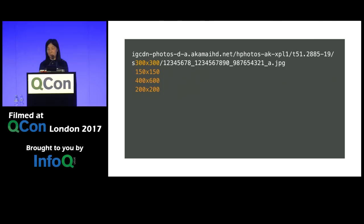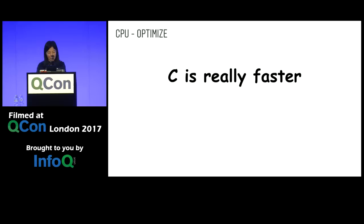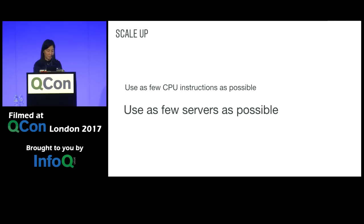We have numerous such optimization examples with the visibility into the code base. We also identified a number of functions that are used extensively, are pretty stable, and don't have a lot of iteration on top of them. We Cythonized these functions or used C++ implementations to speed up execution, and we were able to significantly reduce CPU instruction needs on that front. That's part of controlling demand.